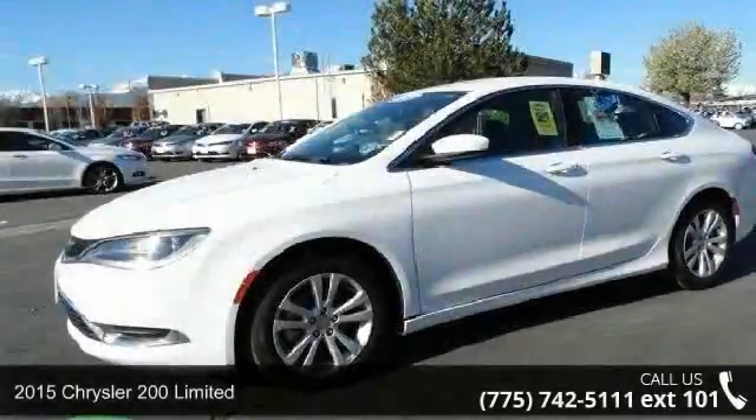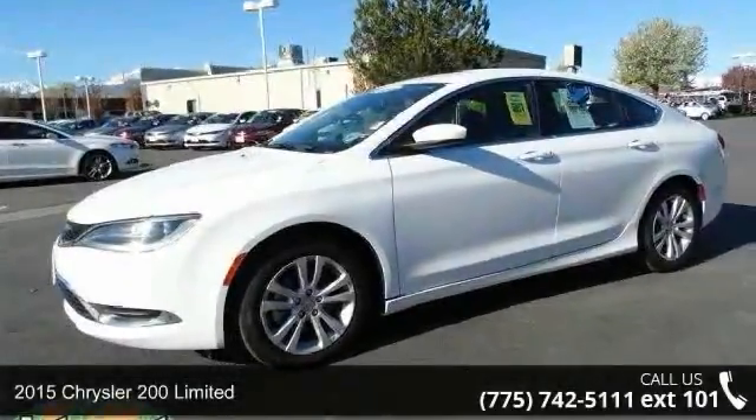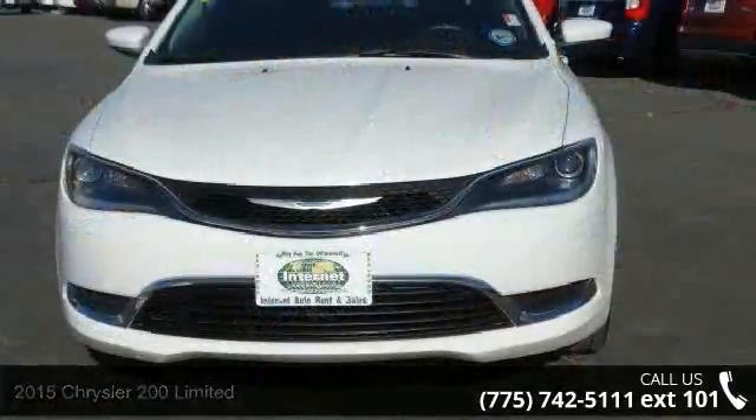Arrive in style with this 2015 Chrysler 200 Limited. This may be the set of wheels you've been looking for.